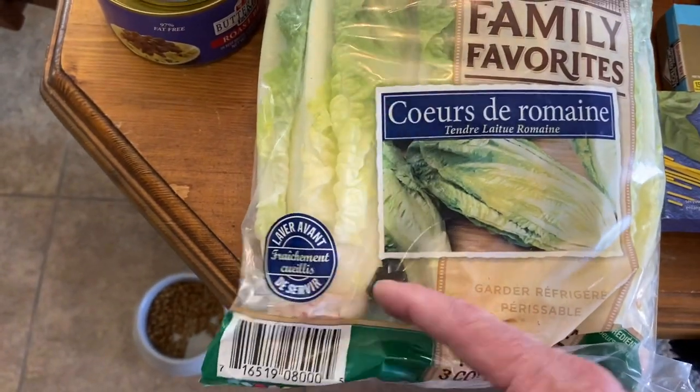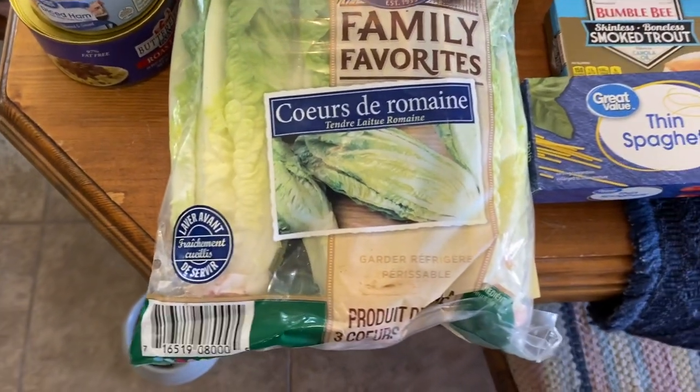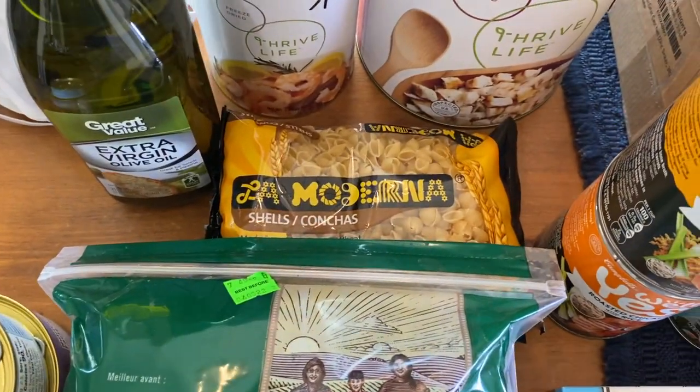I'm going to cut the romaine down, put some toothpicks in it, and then sprout all three of these heads — so that's going to be basically running instead of doing seeds. Got two more packages of pasta at 50 cents each; they are fantastic.